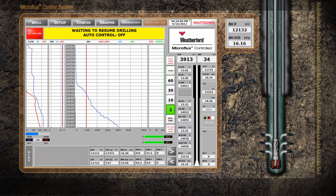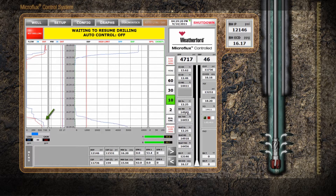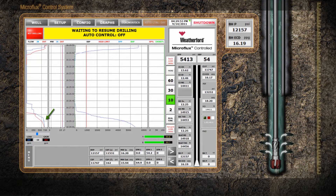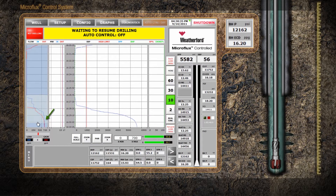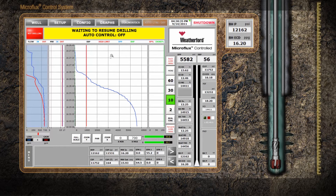The Microflux control system actively monitors the gradual decrease of flow-out towards zero, signifying that there is not an influx. Notice that the amounts of fluid that were lost and gained during wellbore ballooning and breathing were almost identical. The system detected a loss of 196 gallons during pump ramp-up, which correlates very closely with the 198-gallon gain that was seen during the pump ramp-down.